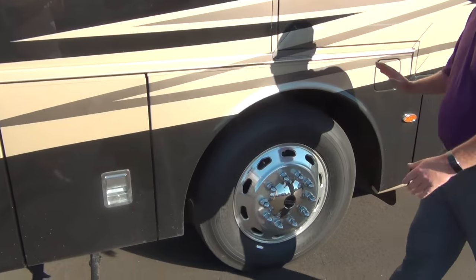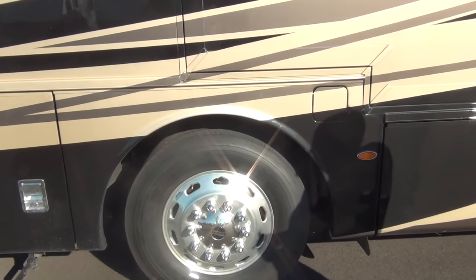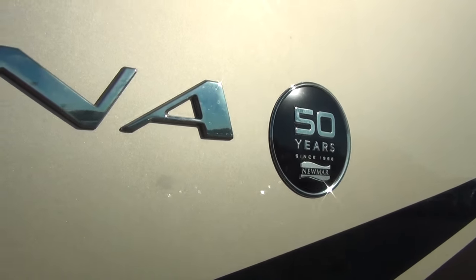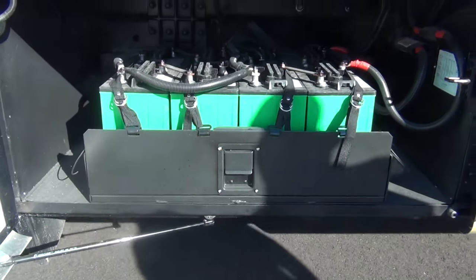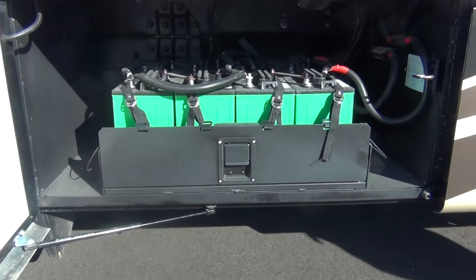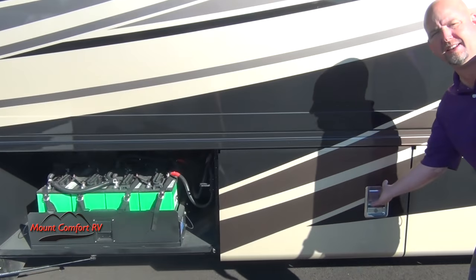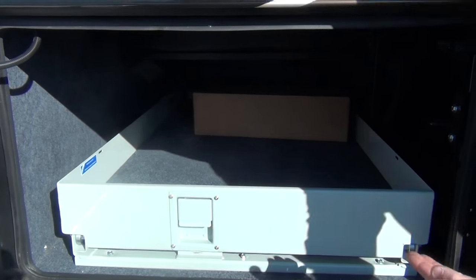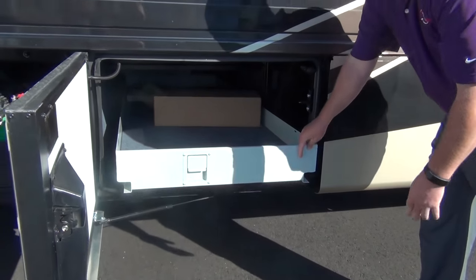Aluminum wheels are obviously standard on the Ventana. Fuel fill from either side. And a pullout battery tray — this is an all-electric coach, so it's an eight-battery system using eight 6-volt batteries. Those pull out for serviceability. We also optioned in a tray in this compartment, which goes out both the driver's side and the door side of the coach.